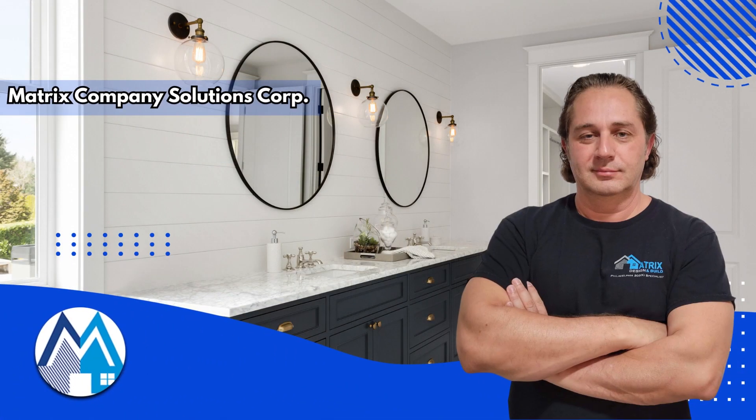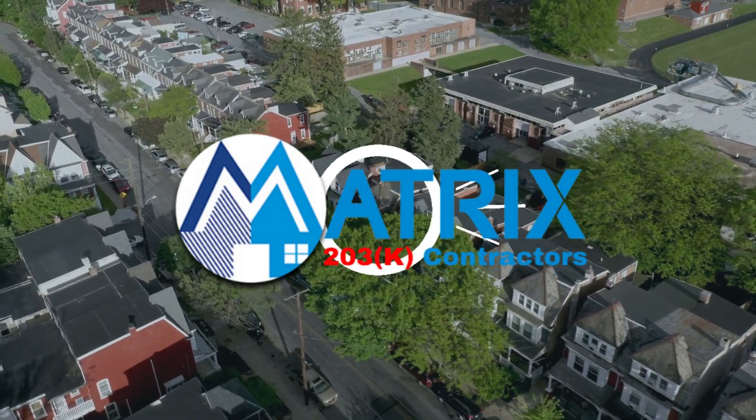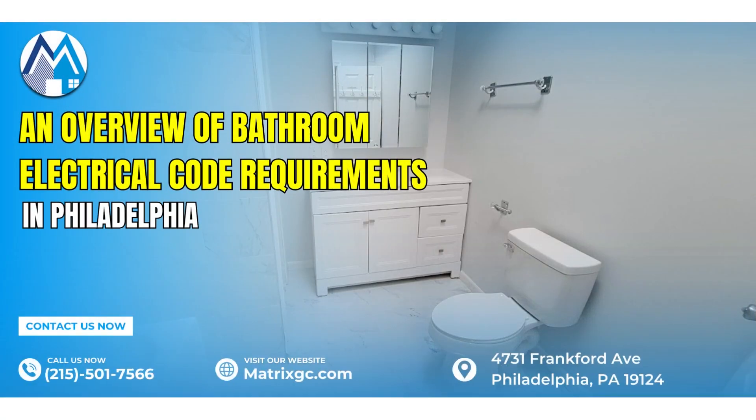Enter Matrix Company Solutions Corp., your partner in achieving bathroom electrical excellence. As a Philadelphia 203K construction company, we specialize in navigating the intricate landscape of electrical codes, guaranteeing a secure and compliant bathroom space. Transform your bathroom into a safe and aesthetically pleasing oasis with Matrix Company Solutions Corp. Contact us today for a space that seamlessly blends safety and sophistication.